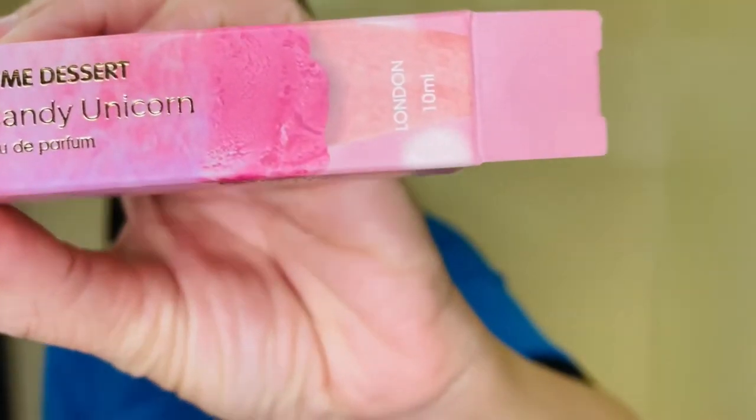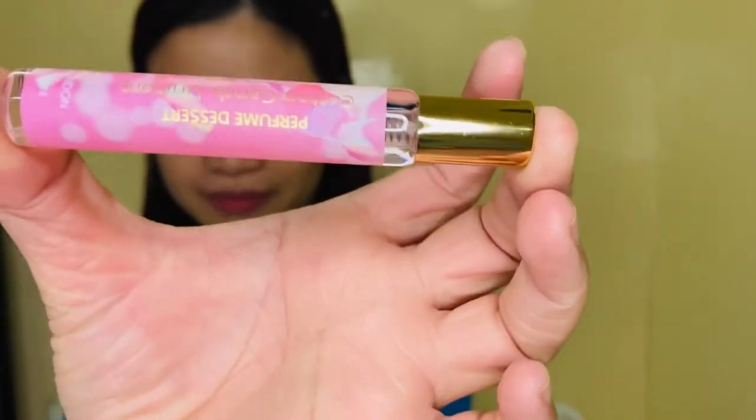Next is the Cotton Candy Unicorn. I like the design of this one — it's very pink. My favorite color is pink, and this one is very nice.